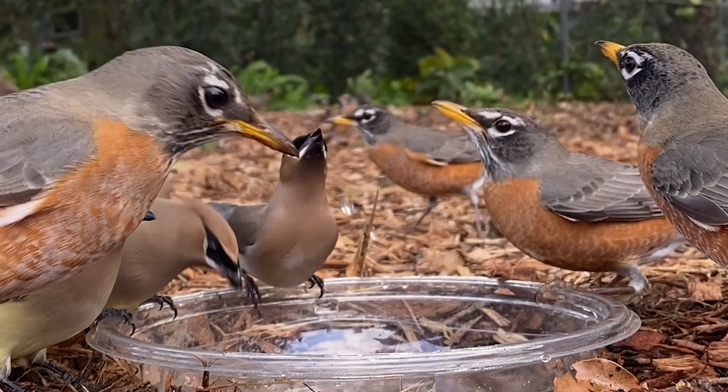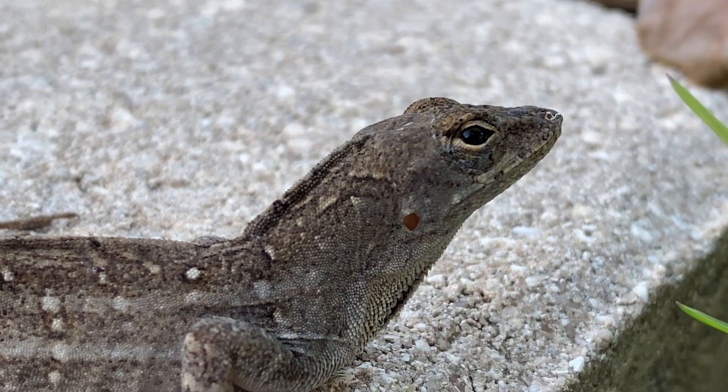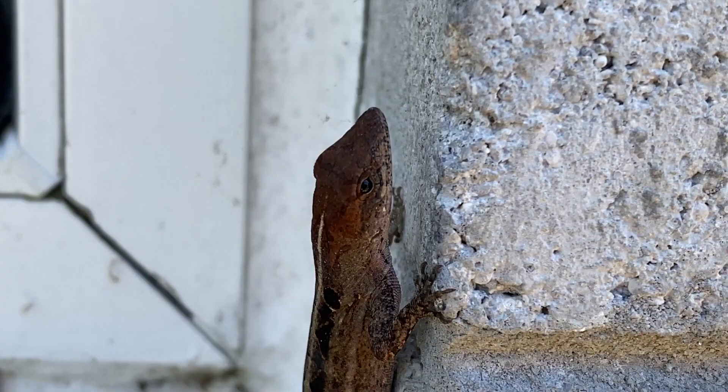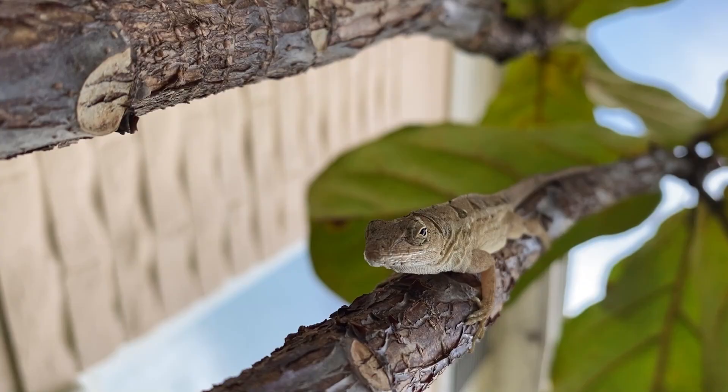If you live in the southeast you're probably familiar with these little guys. They're anolis and they're awesome. They are a gardener's friend and an important part of the ecosystem here in Florida because if there is one thing that we're famous for other than our beaches and theme parks it's our insects.